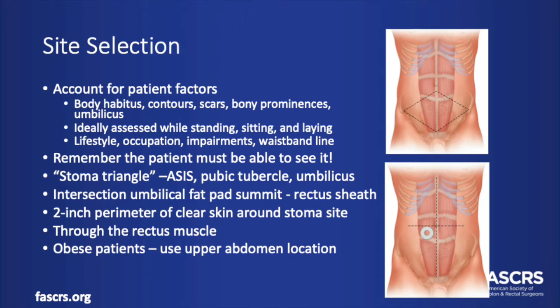A good rule of thumb is to place a stoma within the stoma triangle, which is formed by the anterior superior iliac spine, pubic tubercle, and umbilicus. The stoma should go through the rectus muscle to help prevent stoma prolapse, and you want a good 2-inch perimeter of skin around the stoma site to enable good adherence of the faceplate. In obese patients, an upper location of the stoma can be more helpful because this area of skin tends to be thinner and less prone to gravitational shifts with the weight of the pannus. An upper abdominal location can also be easier to see for the elderly or obese patients where the protrusion of their abdomen may preclude visualization of a stoma in the lower abdomen.